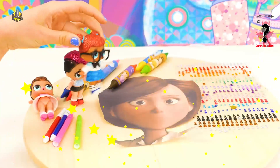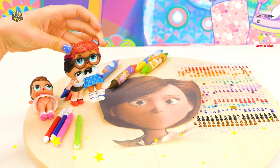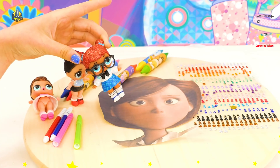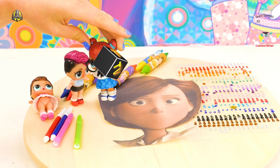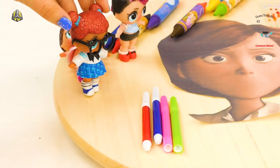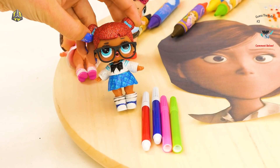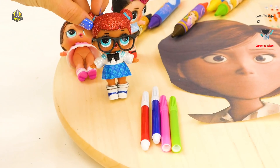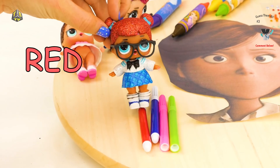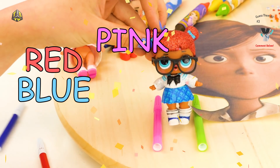Now, if you'll notice here, it seems that Elastigirl is missing her lips! So I think first we should draw her a new mouth! All the green! Let's go over to these markers here. Guys, comment below what color lipstick you think we should put on Elastigirl! Should we do red? Blue? Pink? Or green?